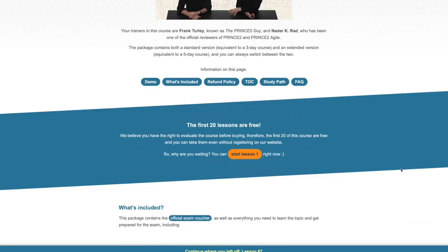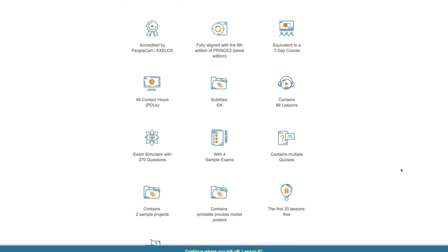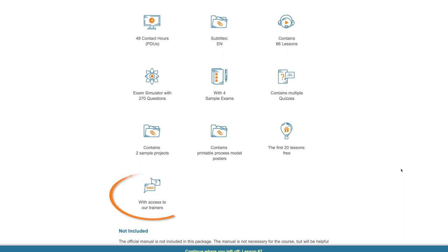The PRINCE2 Practitioner course works in a very similar way to the Foundation course, although there are some differences. The extended version is the equivalent of a seven-day live course with 66 lessons and 48 contact hours — therefore worth 48 PMI professional development units (PDUs). It's in English, but there are English subtitles if you need them. It also has quizzes and two sample projects to understand how you can apply the concepts practically. There are printable process model posters and four full sample exams, as well as the Management Plaza Exam Simulator. And again, you have access to ask questions of Frank and Nada.